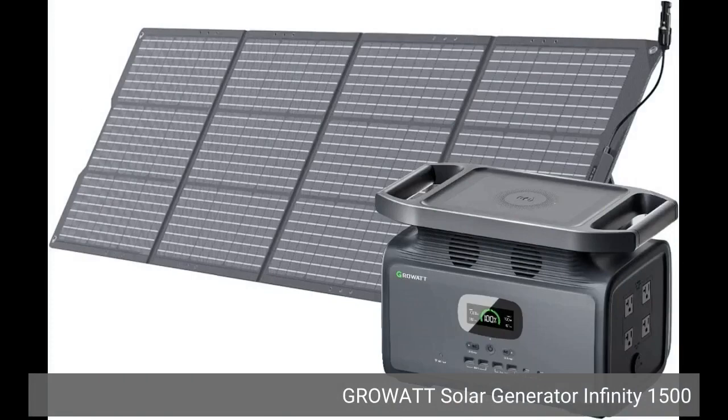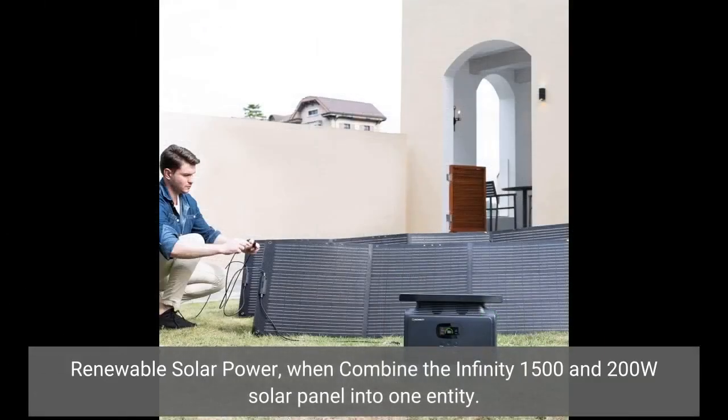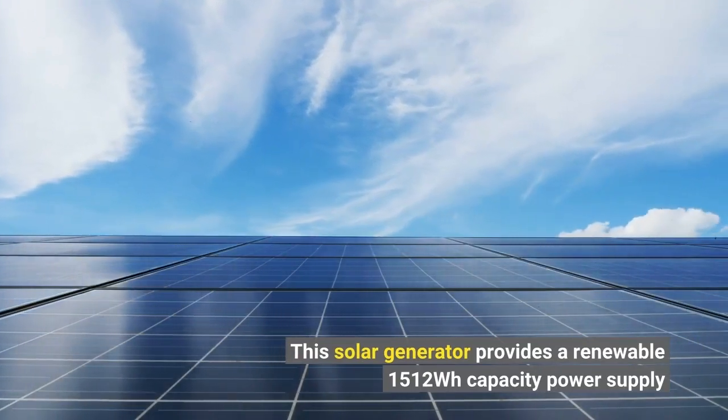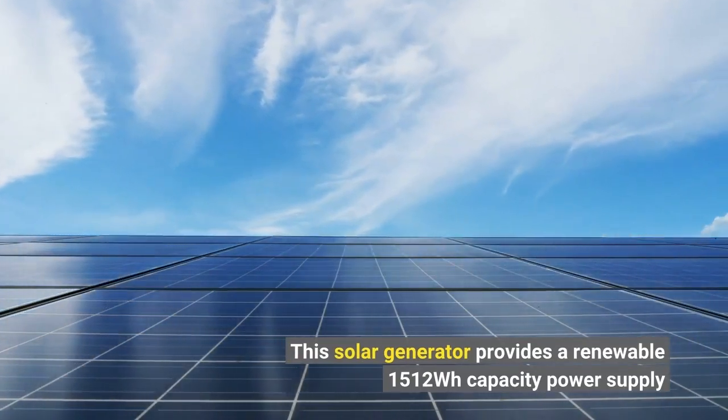Rowat Solar Generator Infinity 1500. Combining the Infinity 1500 and 200W solar panel into one entity provides renewable solar power. This solar generator offers a renewable 1512Wh capacity power supply.